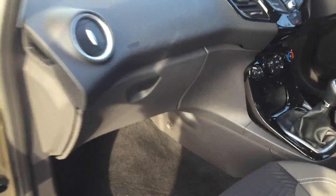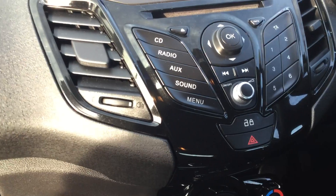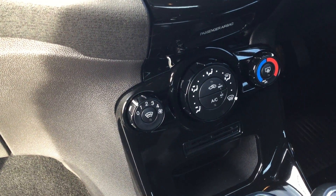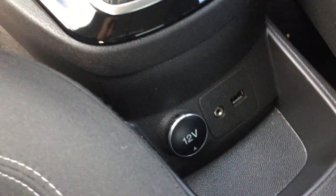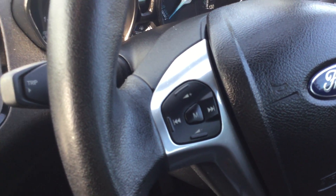Taking a look to the inside now — nice specification. Air conditioning, great connectivity there, volume and auxiliary controls.